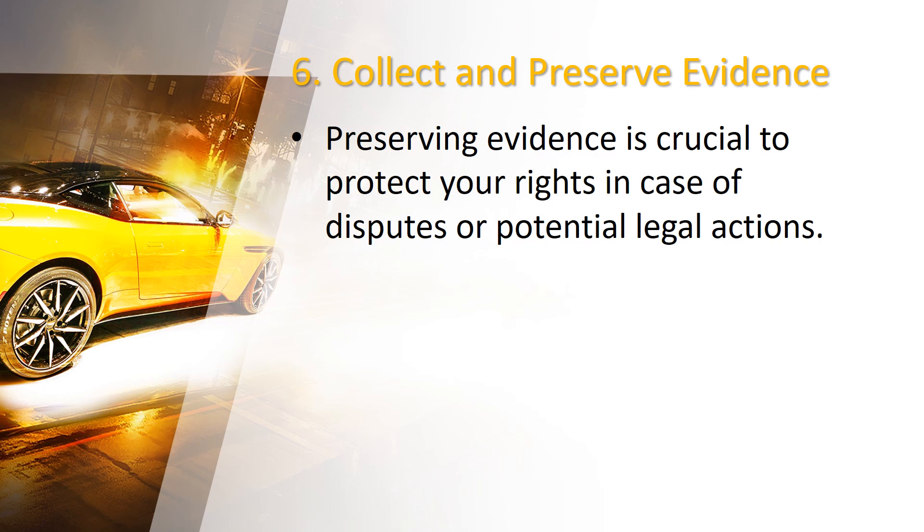Number 6: Collect and preserve evidence. Preserving evidence is crucial to protect your rights in case of disputes or potential legal actions. Keep copies of all documents related to the collision, including the accident report, medical reports, repair estimates, and correspondence with insurance companies.